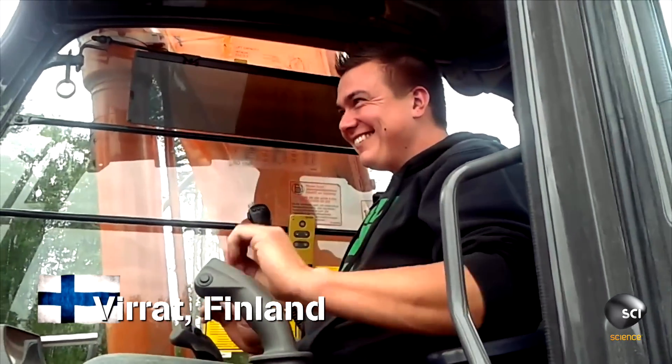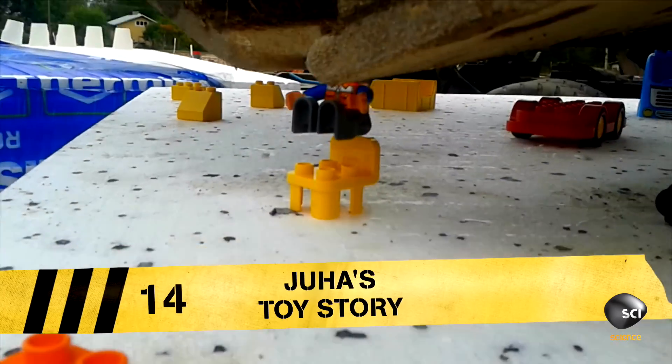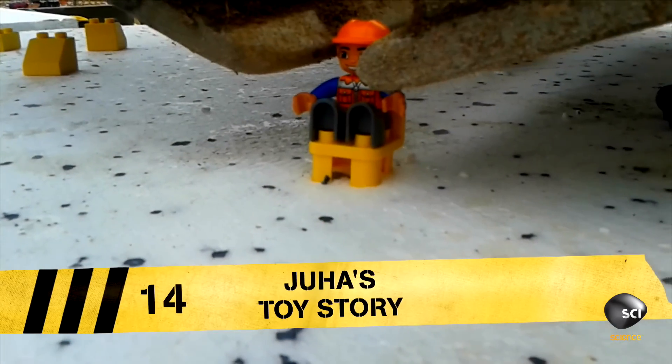At number 14, Juha Pekka from Finland is having a well-earned play break. Can he build it? Yes, he can. This boundary-breaking builder is using a 20-ton excavator to assemble tiny toy blocks.